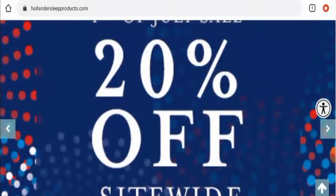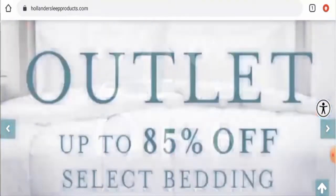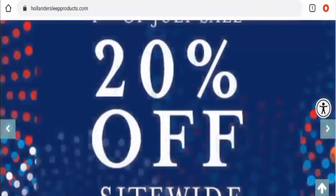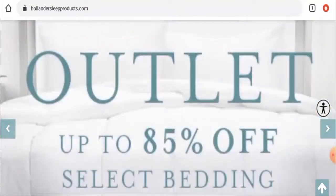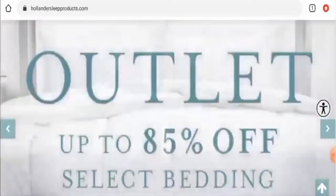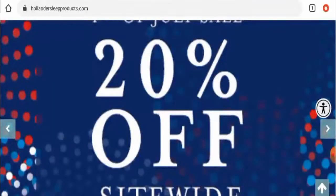Hi guys, hope you are all doing well. So do you want to know about Hollander Sleep Products? We are going to give you an unbiased review in this video, so please stay connected with us. If you would like to buy any product from this site, please do watch this video. If you have already experienced any fraud over this website, or if you have not received the product or got a damaged product, please do watch this video till the end to find out how to get your money back.